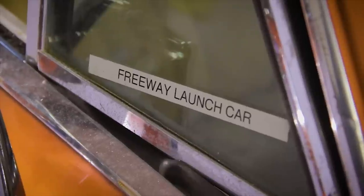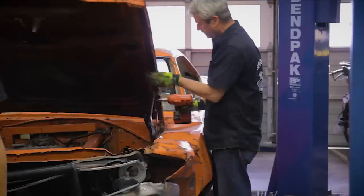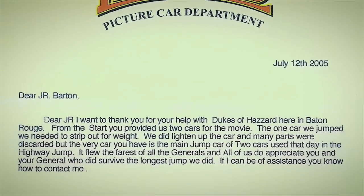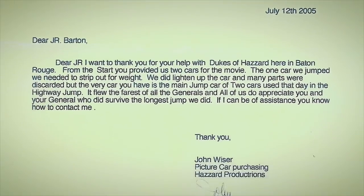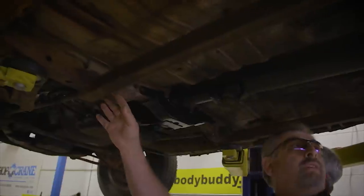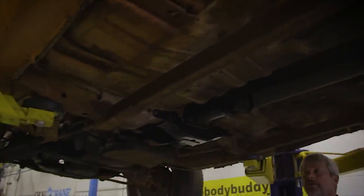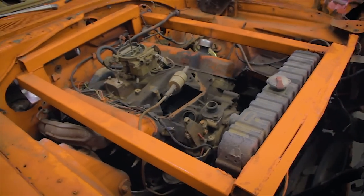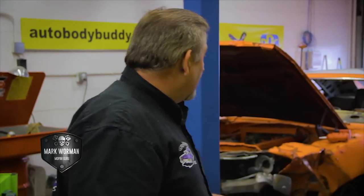Now we're getting ready to start disassembling the 1969 Dodge Charger from the Dukes of Hazzard movie - this is the actual freeway launch car. Hazzard Productions had ordered the car to be built by a gentleman back in the Midwest. This particular car has some reinforcements in it so that it would survive that big jump at the end of the movie. We're going to try to take those out carefully, clean them up, straighten them out, and put them back in as the car is getting restored.